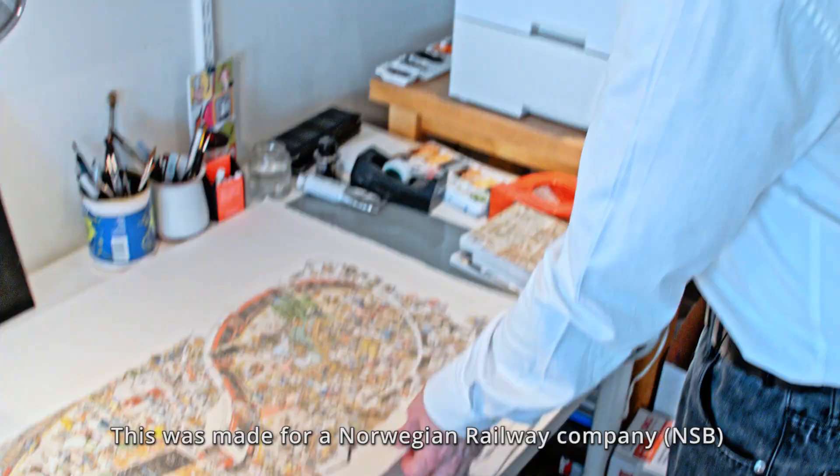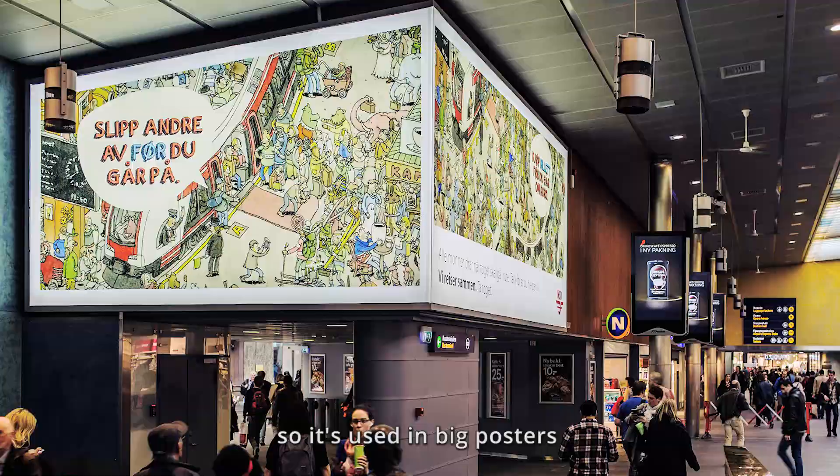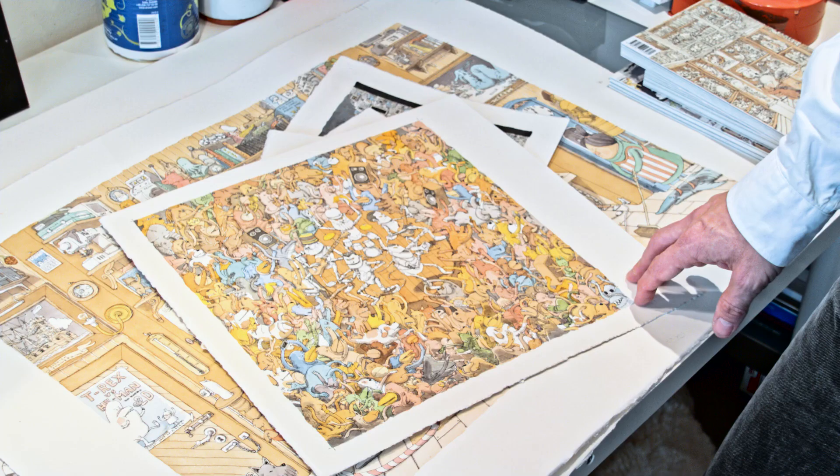This was made for a Norwegian railway company, so it's used in big posters. They took details of the drawing and it was supposed to teach travelers how they should react when traveling.